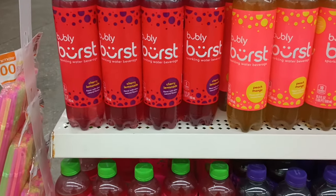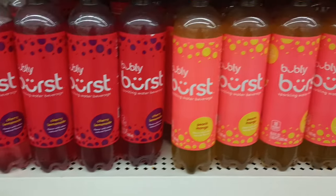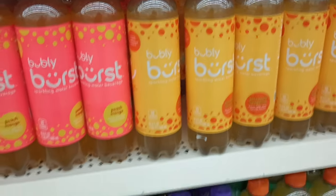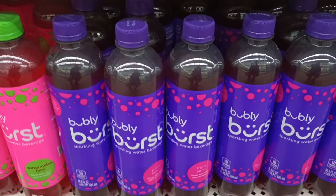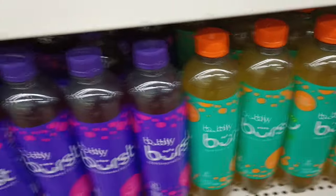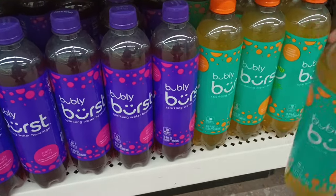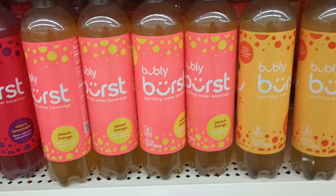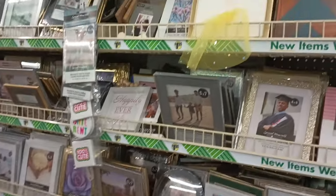At the end of one of our little end caps — I don't think I've ever seen these Bubbly Burst drinks before! They look interesting. We've got cherry lemonade, peach mango, pineapple tangerine, watermelon lime, triple berry, and tropical punch. These flavors sound so yummy! They're sparkling water — I'm not too crazy about sparkling water, but these sound really nice. Bubbly Burst — never seen these before!